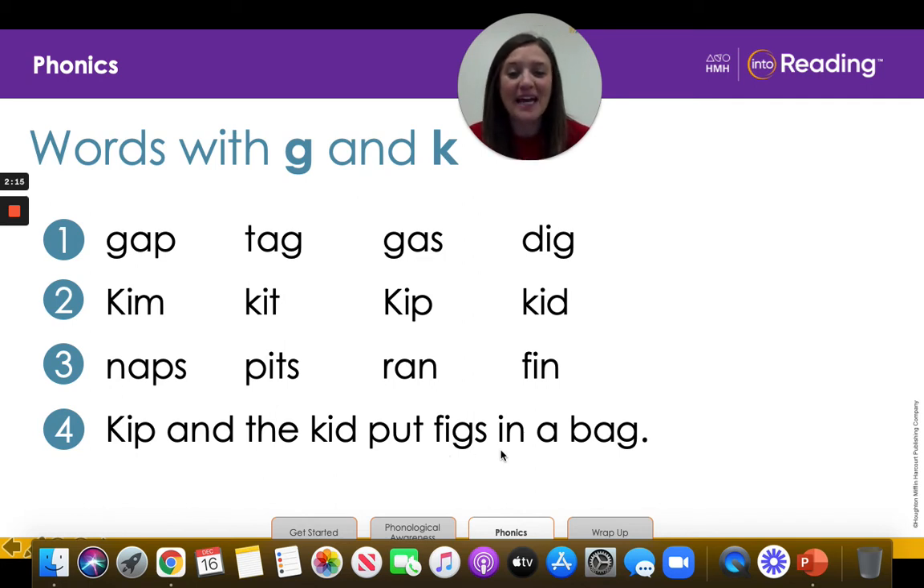Great job. Next word right here: I-N. What's the word? In. Great job. And our last word we want to make sure we know for our sentence: B-A-G. What's the word? Bag. Great job.